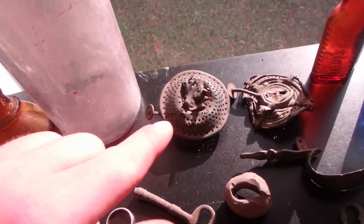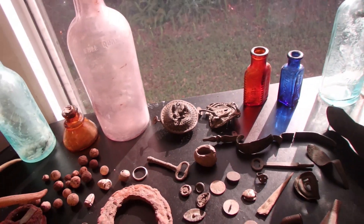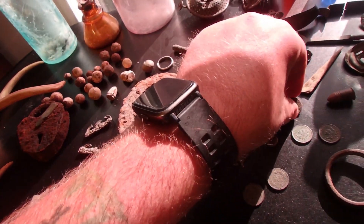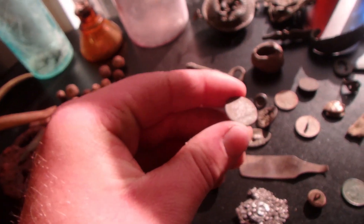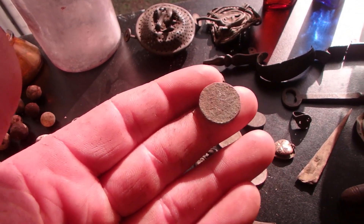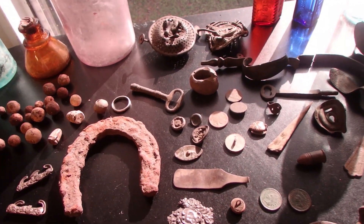We got quite a bit of lantern parts — that one's 1860s, about Civil War era, and this one is 1870s. A bunch of cool copper bits and beautiful little pieces. I did get a Flying Eagle cent this year — 1858 or 1859, I believe. Flying Eagle, bucket luster.